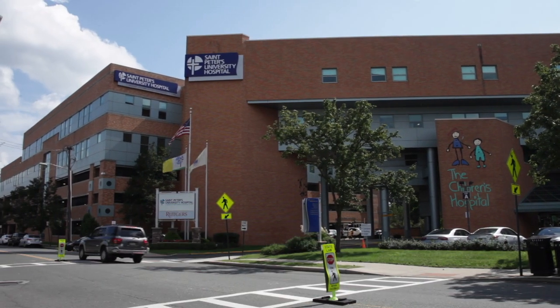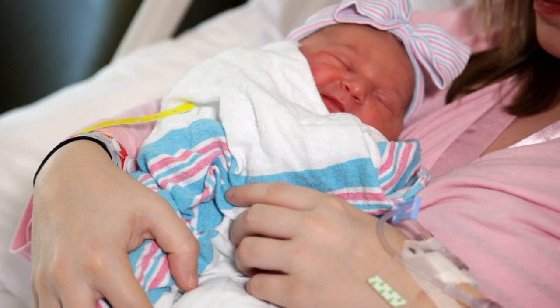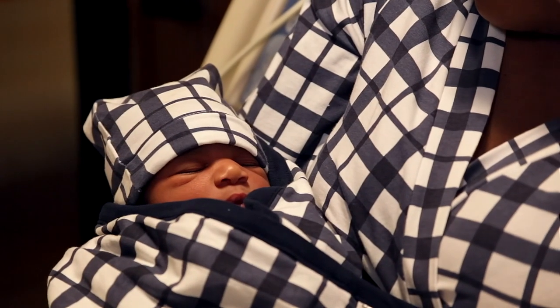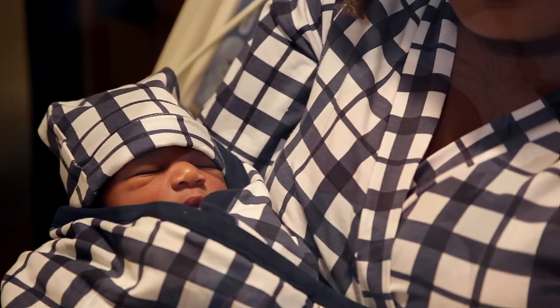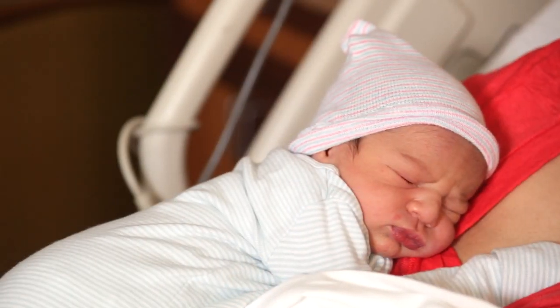Welcome to St. Peter's University Hospital. We are thrilled that you chose St. Peter's to have the birth of your child. St. Peter's is a very special place to have your baby. We really want to be able to meet all your needs, and not only yours but also your family's. At St. Peter's, during the birth of your baby, we really strive to have a family-centered approach.